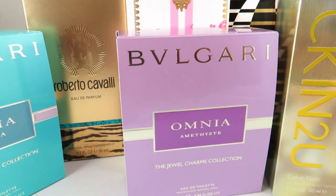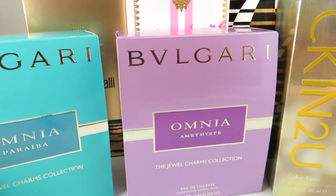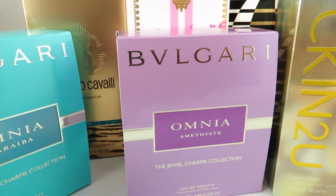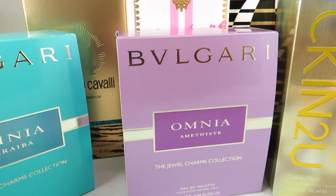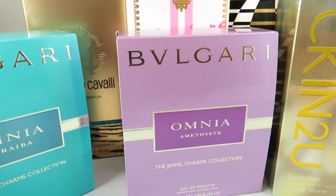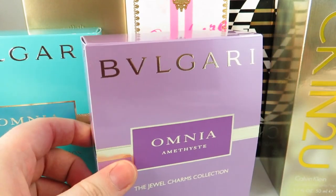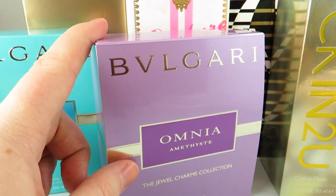Hi everyone, I'm V from Casually Fragrant. Today I'll be doing a perfume haul. All of these finds are from Shoppers Drug Mart, which is basically the Canadian equivalent to Walgreens in the States, and all of these perfumes were $19.99 each in Canadian. They were all blind buys — unfortunately they don't have testers for their clearance discount rack.